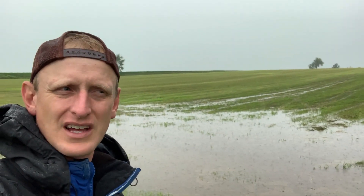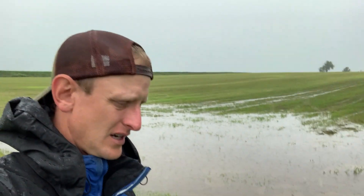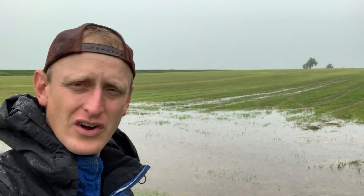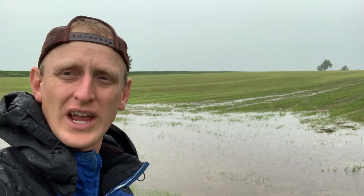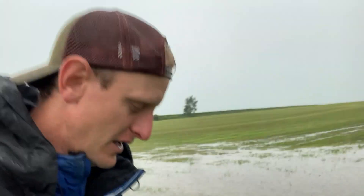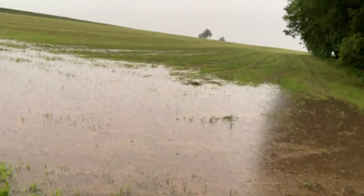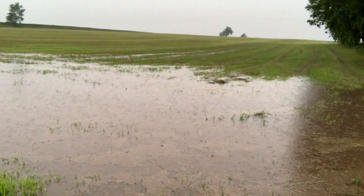Hey, good day friends, it's Lance Klessig. Beautiful mid-July, out here right after a really nice rainstorm — it's still raining, there's your thunder. Wanted to provide an example of some water that's sitting here.